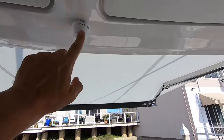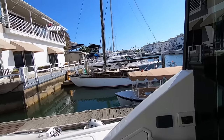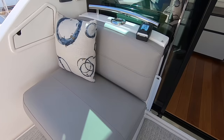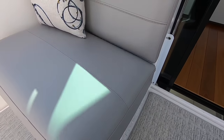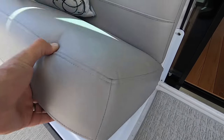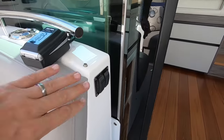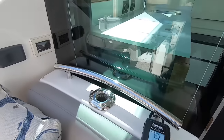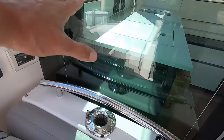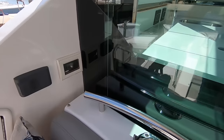We also have a Garmin backup camera here. Here's our aft-facing seat — this is large enough for two people to sit on. It has an insulated ice box underneath that drains out the side of the boat. You have your sun awning and light switches on the side. This is a socket for a television that's stored in the master — it clicks in here, plugs in there, and you can watch TV out here.